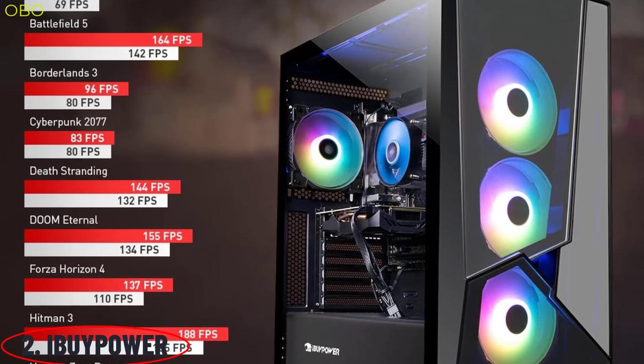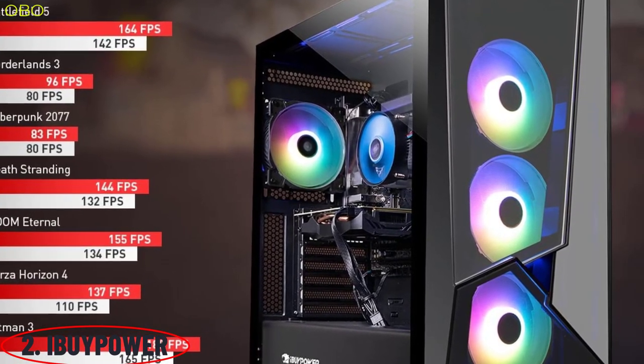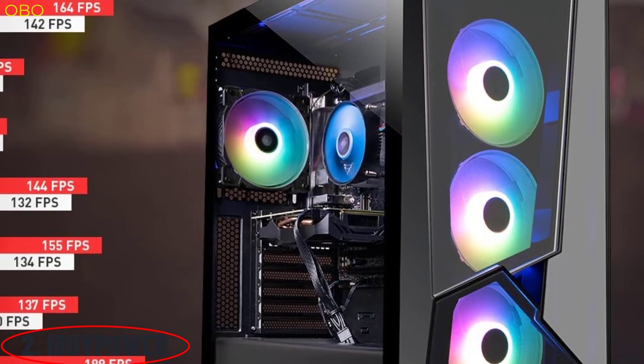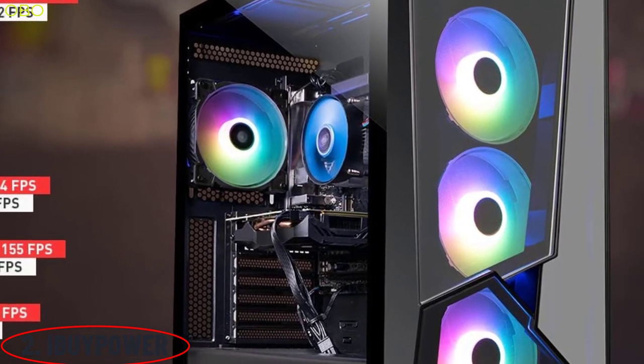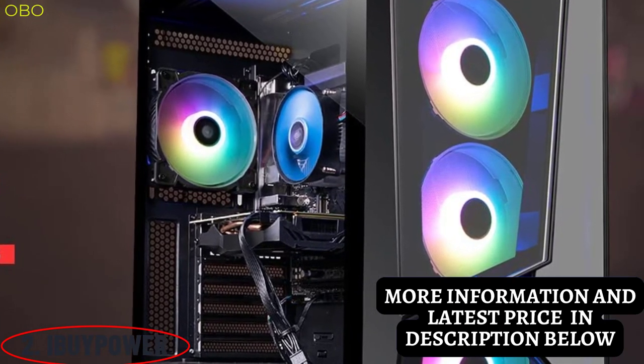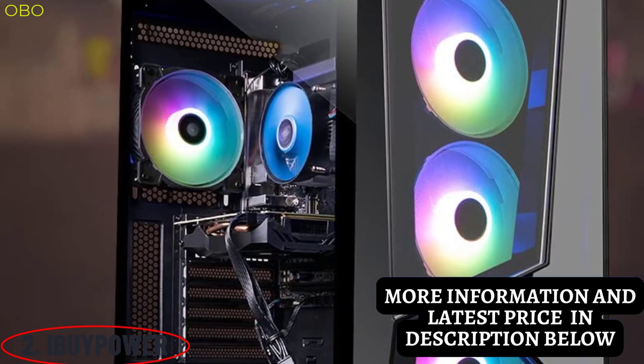If you love gaming and video editing, this PC is the best for you — you can do high-quality 4K video editing without any hassle. Buy a PC today that not only looks good on the outside but also performs brilliantly on the inside, with powerful graphics cards that'll never let you down.